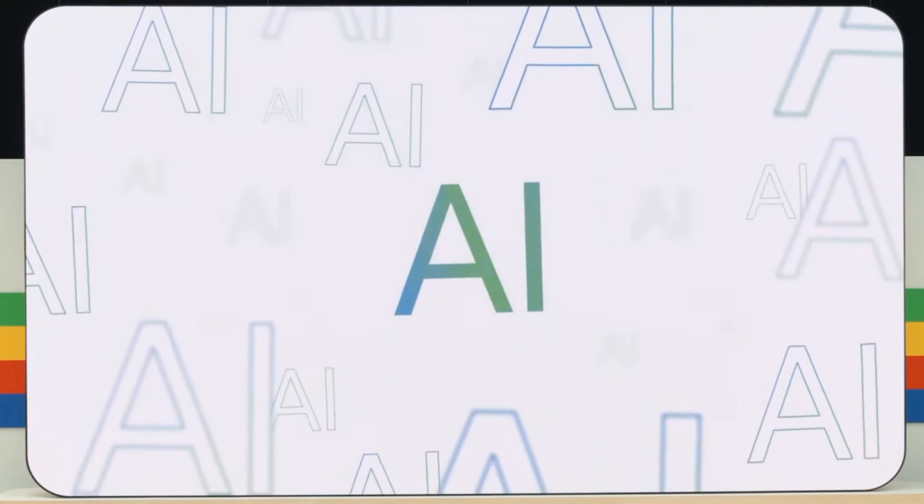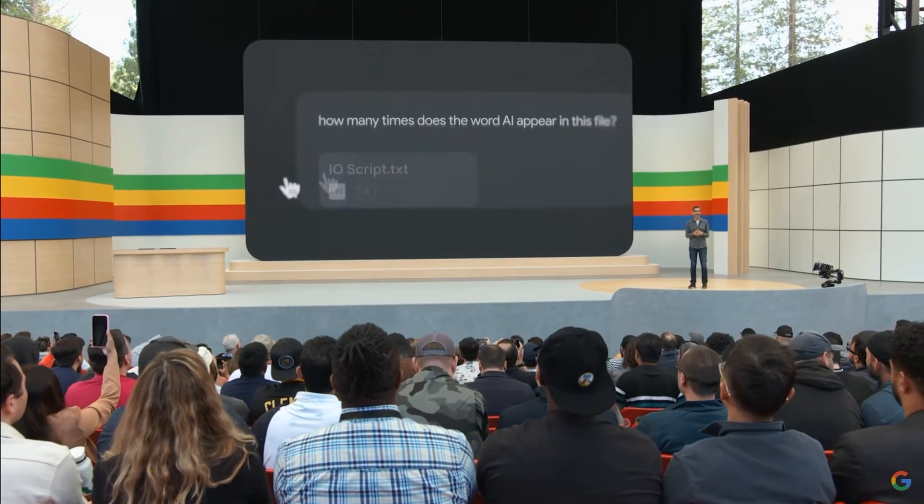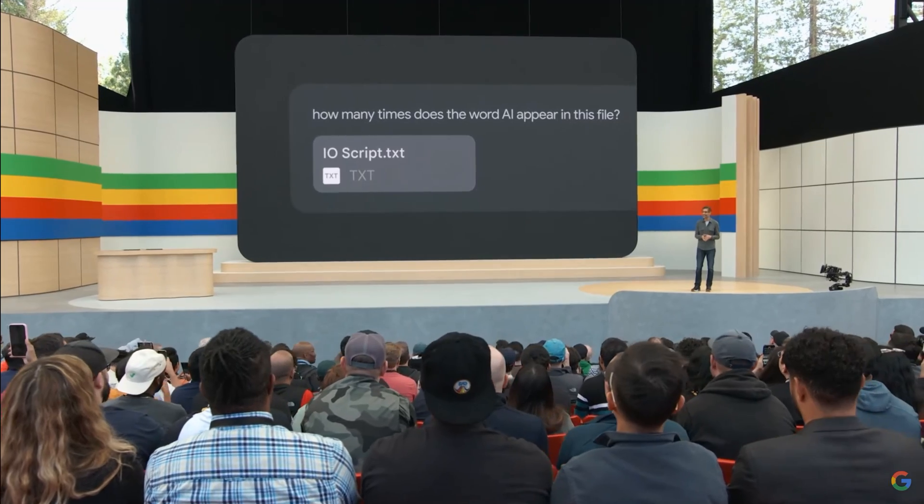I have a feeling that someone out there might be counting how many times we have mentioned AI today. We went ahead and counted so that you don't have to.